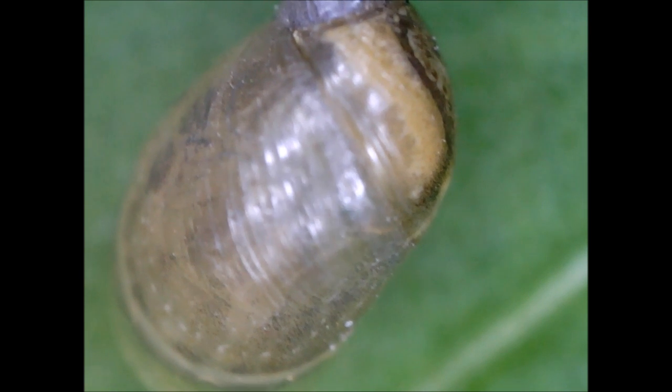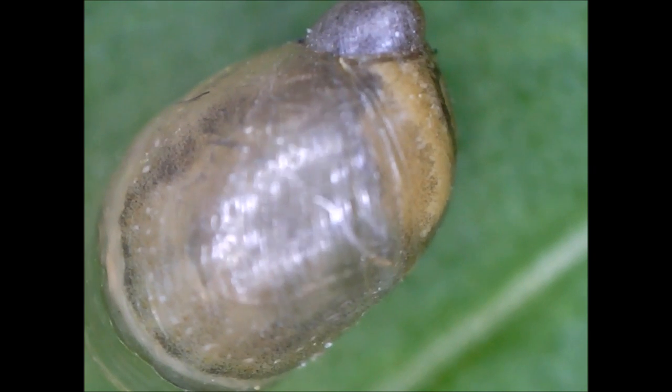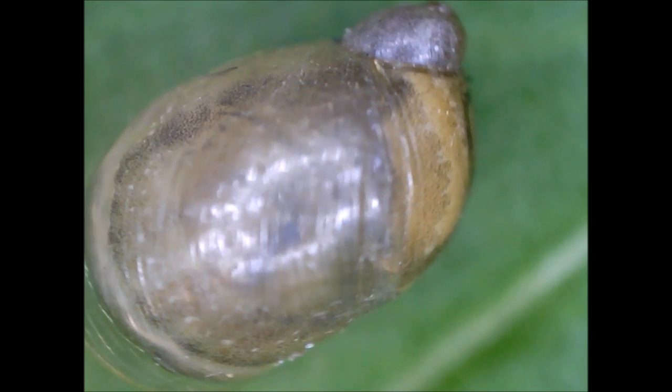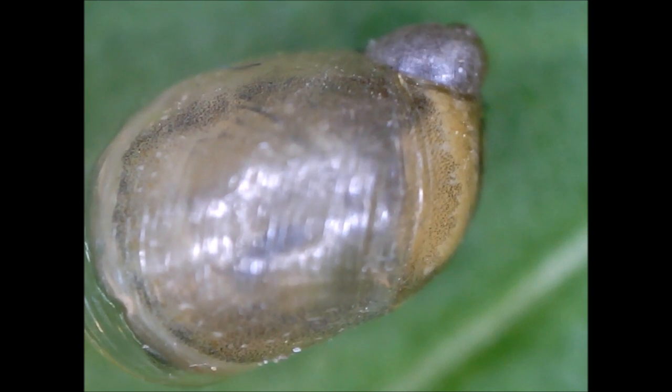Land snails have a strong, muscular foot. They use mucus to enable them to crawl over rough surfaces and in order to keep their soft bodies from drying out. Like other molluscs, land snails have a mantle, and they have one or two pairs of tentacles on their head. Their internal anatomy includes a radula and a primitive brain.